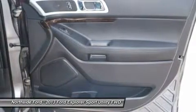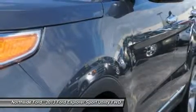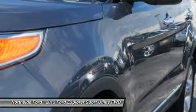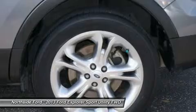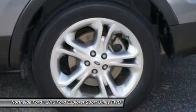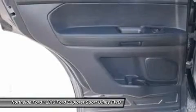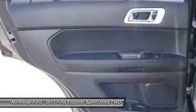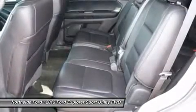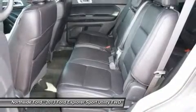Rear reading light, rear seat center armrest, rear window defroster, rear window wiper, remote keyless entry, roof rack rails only, security system, speed control, speed sensing steering, speed sensitive wipers, split folding rear seat, spoiler, steering wheel mounted audio controls, tachometer, telescoping steering wheel, tilt steering wheel, traction control, trip computer, turn signal indicator mirrors, and variably intermittent wipers.